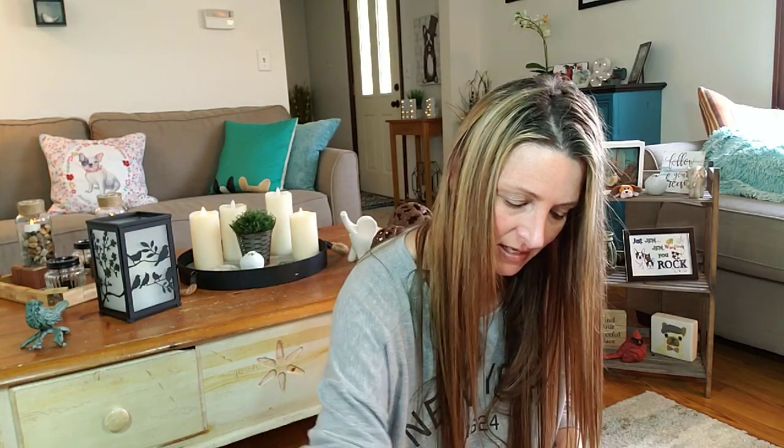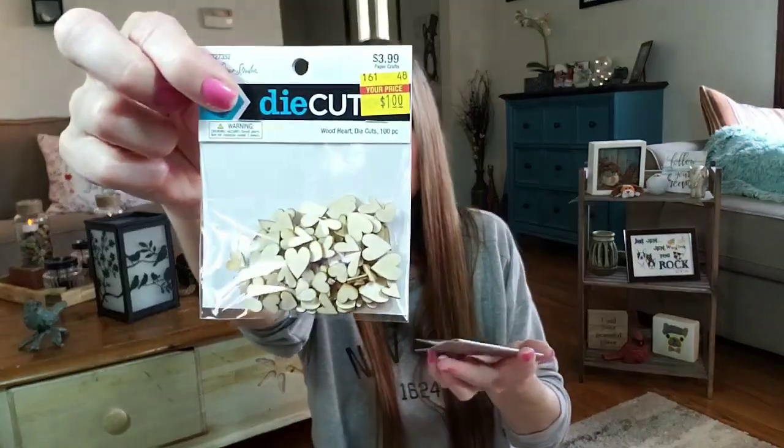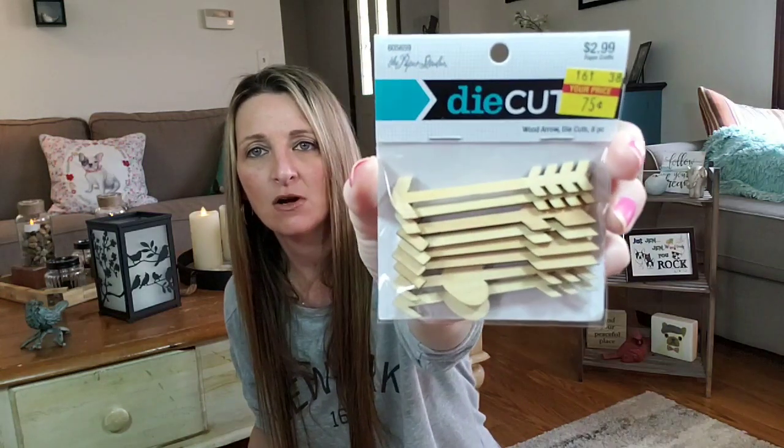Some more die cut goodies — I bought two of these. You get 100 hearts. They sold for $3.99 and I paid $1. These are so cute. You can leave them that color, or use a little paint or a marker and color them different colors. These are super cute — I wish they had more, but I think they just had the one. For $2.99, I paid $0.75 and you get eight arrows, some of which have a heart on them. I love those. I also bought one of these die cuts — you get 30 pieces in brown, just like the white ones but in brown. I picked up one pack of tags. You get 12 of them and they are $4.99, and I paid $1.25.